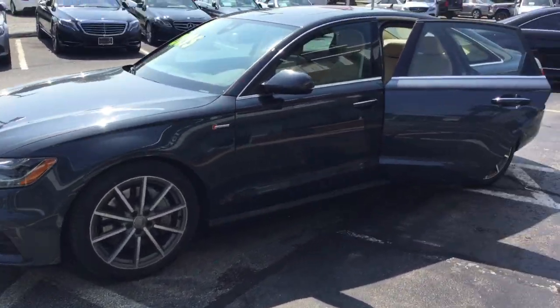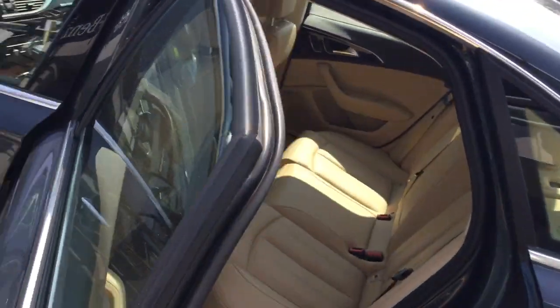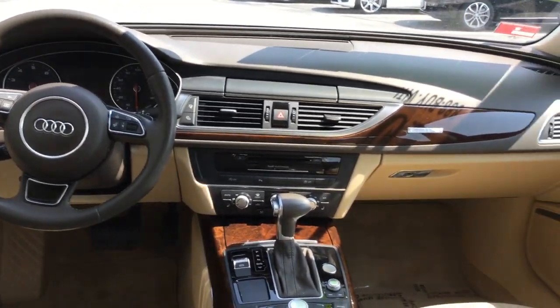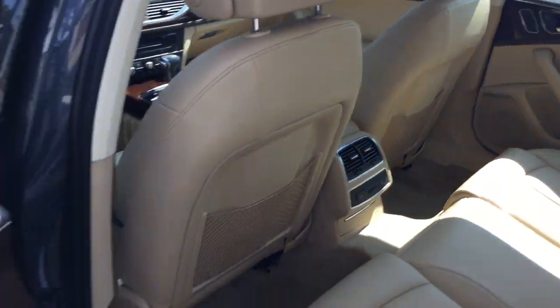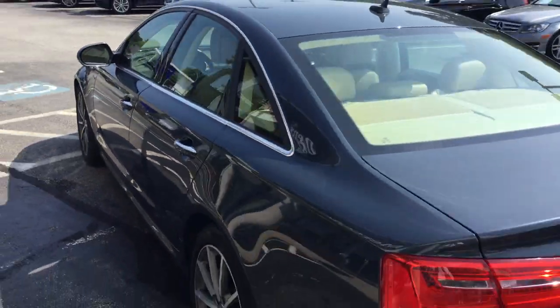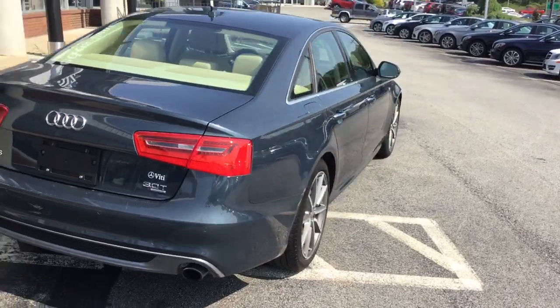It features navigation, keyless entry, backup camera, surround view camera, heated front and rear seats, dual zone climate control, nice burl walnut trim, and a premium Bose sound system. We'd love to show you the vehicle — please feel free to come by, give us a call, or we'd even be happy to bring the vehicle to you.